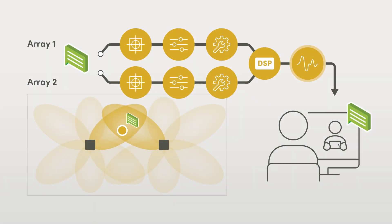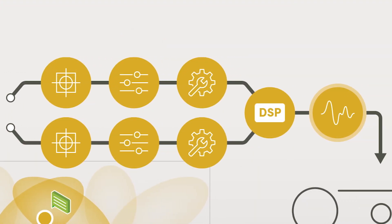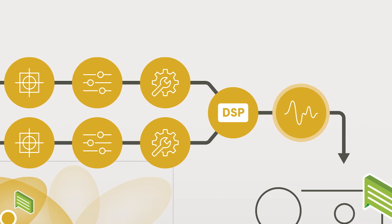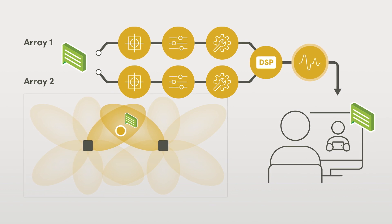With most audio conferencing systems, each microphone element in a room works independently to process audio pickup, and the resulting feeds get fed to a DSP where those inputs are mixed together before going to the far side. The challenge with this approach is that the microphone pickup in the room can only ever be as good as what one microphone element can deliver.